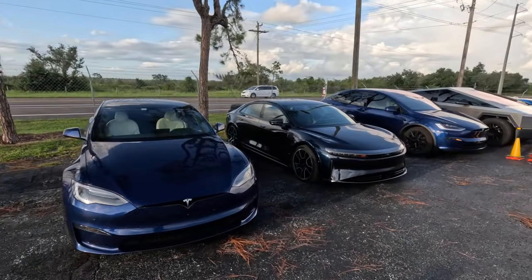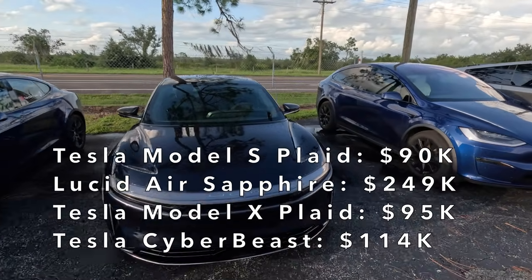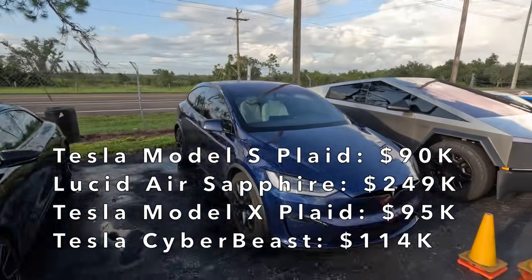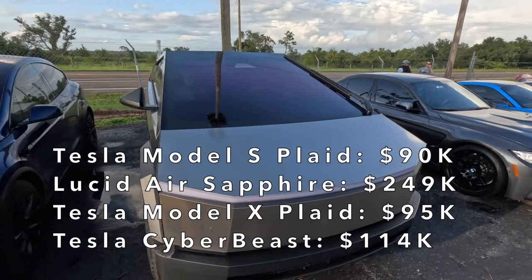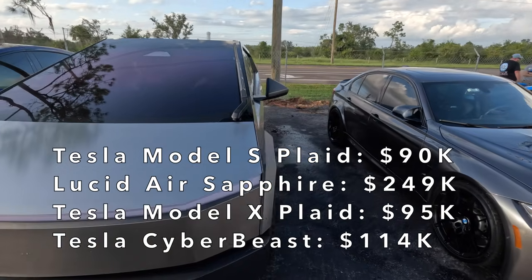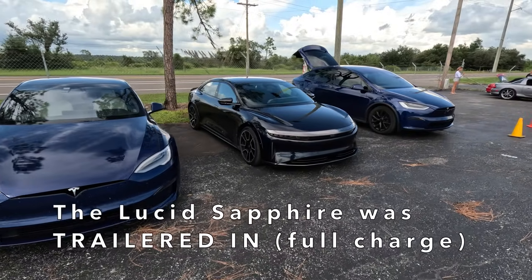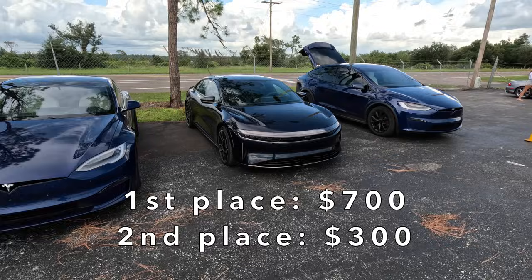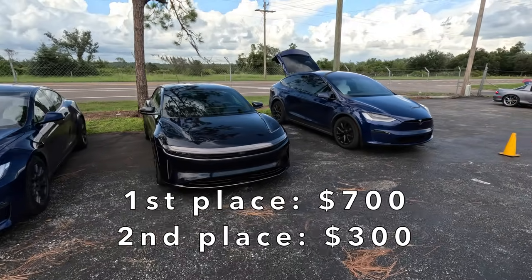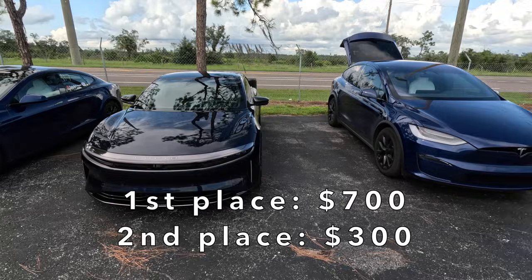For the EV shootout, your car doesn't have to be blue, but it helps. The Sapphire is dark blue and we've got a Plaid Model X here. The Cybertruck can get any color you want, as long as it's stainless steel — color it yourself with a wrap. We've got a Lucid Sapphire, which somebody told me was trailered here. $1,000 is going to be handed out as follows: $700 to first place, $300 to second place, and nothing for third.